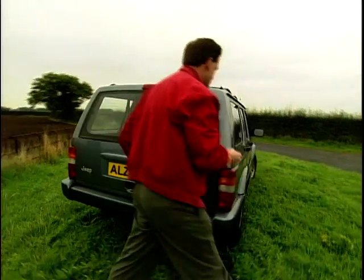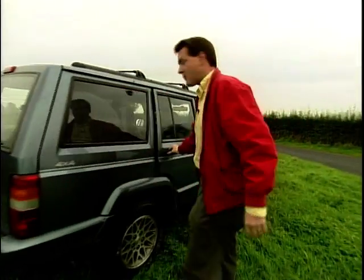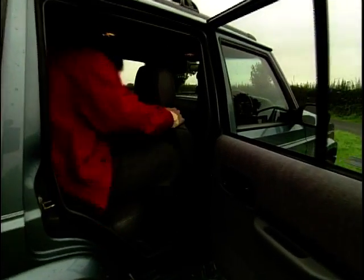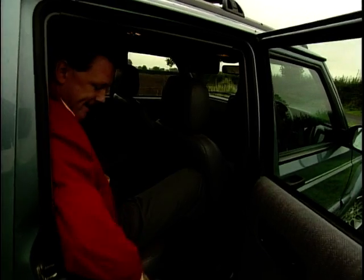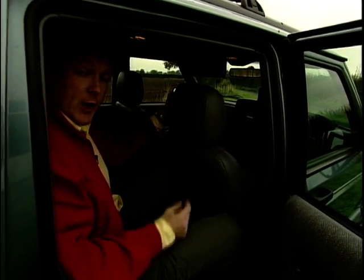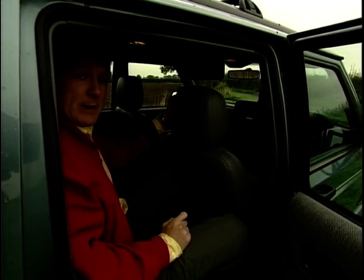One of the main criticisms of the Jeep, though, was getting in and out of the rear because of the footwell in there, and as you can see, it's a little bit tight here in the back — it's just not very comfortable getting in and out of it. However, that has been rectified on the new Jeeps, which are about to be launched into the UK.